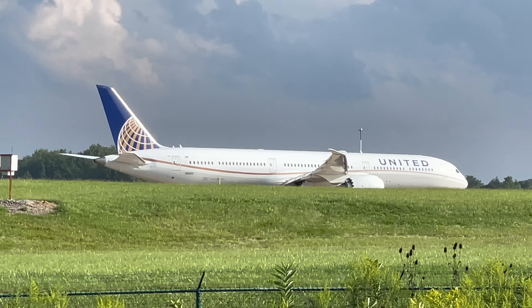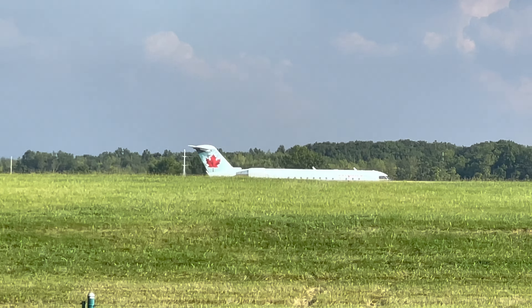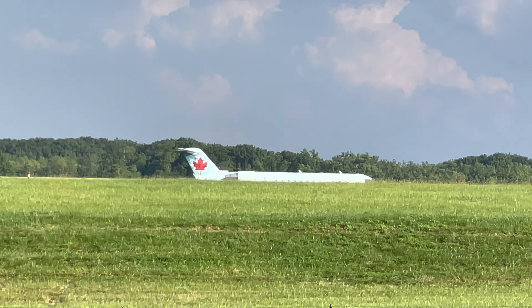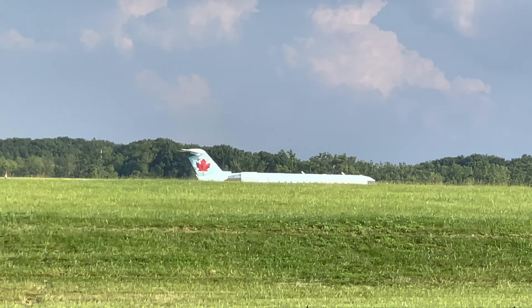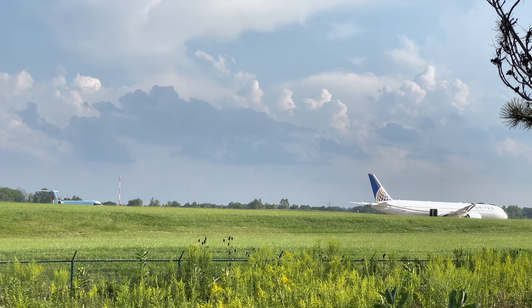Welcome to another edition of Spotting Cleveland Hopkins International Airport, and we're starting off with a special visitor for the day. United 988 from Frankfurt, Germany to Washington's Dulles International, diverted here due to weather a little bit ago. I missed the landing because I was at work, but we'll get the take-off. How about that? A 787-10 Dreamliner.